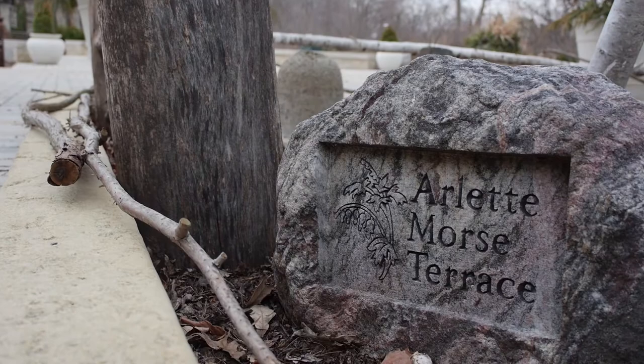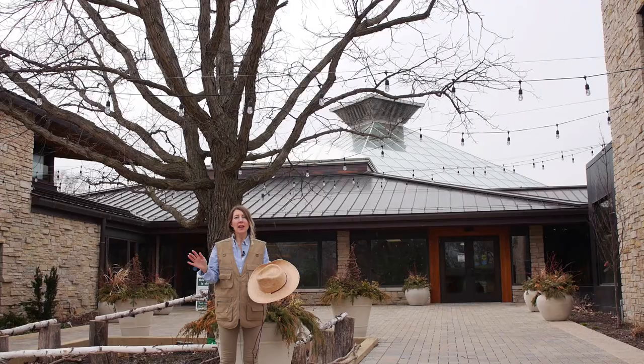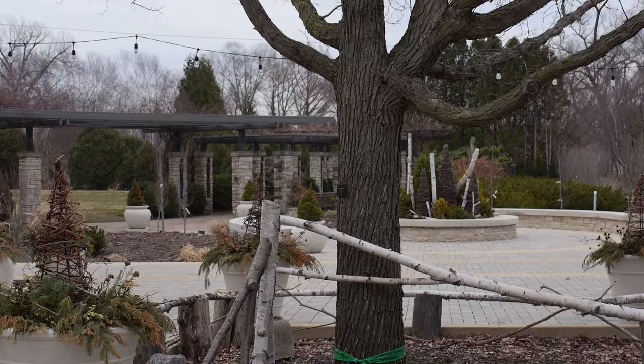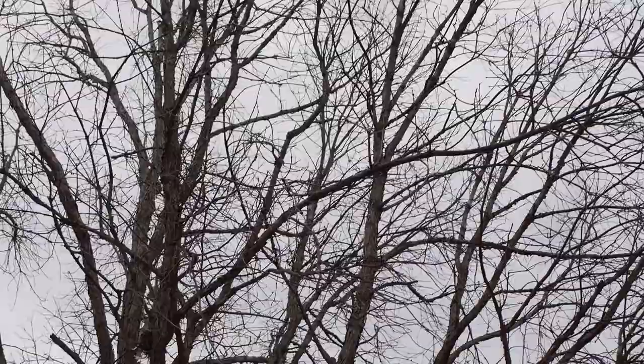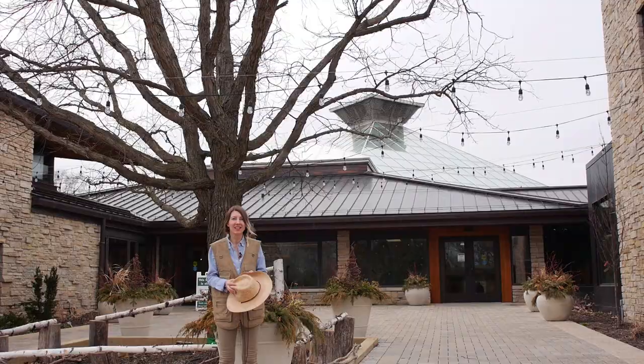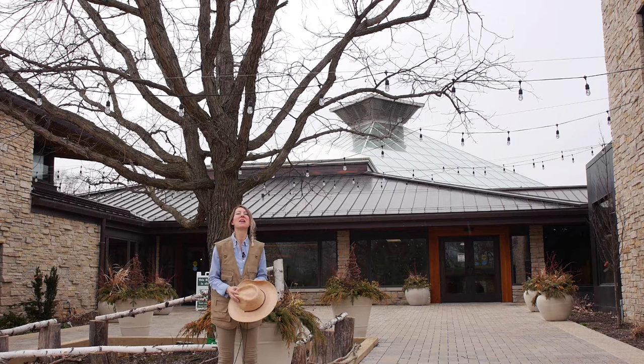I'm starting out here under the Swamp White Oak out on the Morse Terrace. Did you know that a native oak can support the caterpillars of upwards of 500 species of butterflies and moths, and in turn those caterpillars support about 96% of songbirds. Isn't that amazing?